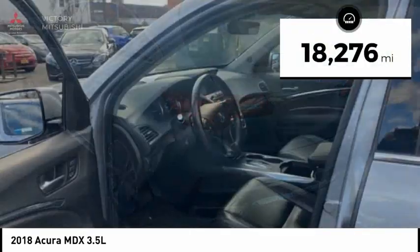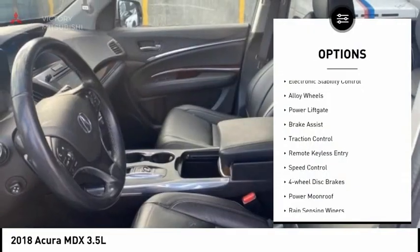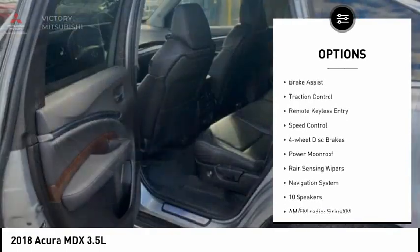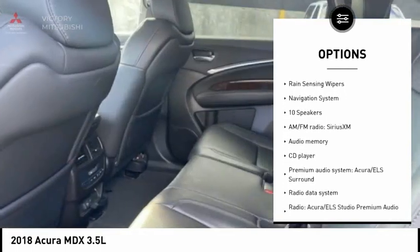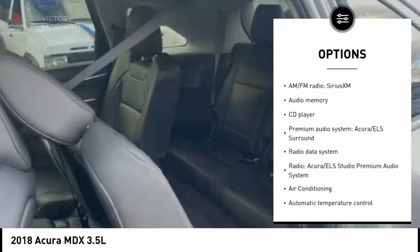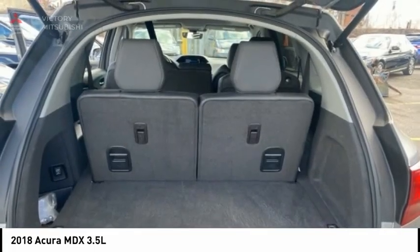This vehicle has less than 20,000 miles. Here are some of this vehicle's great options: electronic stability control, alloy wheels, power liftgate, brake assist, traction control, remote keyless entry, speed control, four-wheel disc brakes, power moonroof, and rain-sensing wipers.